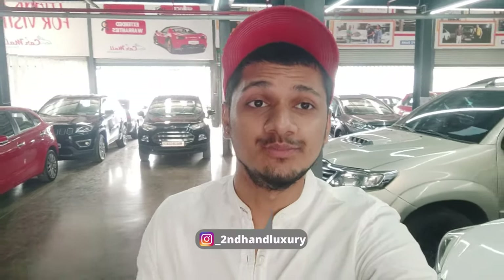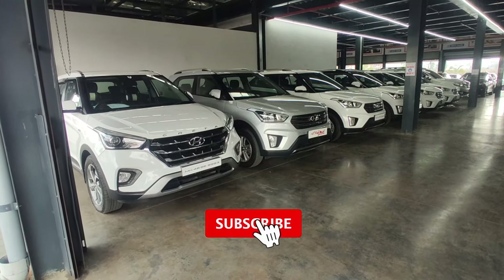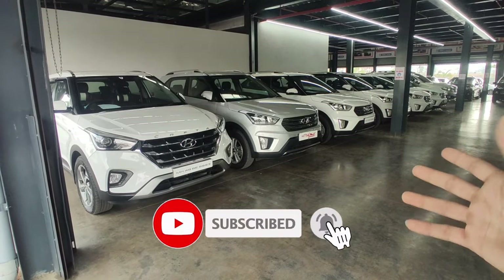Welcome back to another video of Safariki Chawi. Today we are going to see the crates — 1, 2, 3, 4, 5, 6 crates — and we are going to see all these cars which are in Nasi Car Mall, available for sale as second-hand cars. In today's video we are going to see the details of the price and condition. All cars are going to be white, only one is silver.